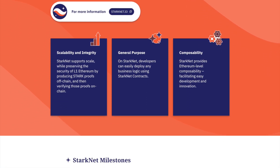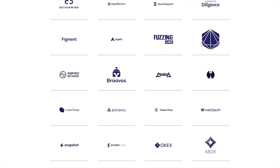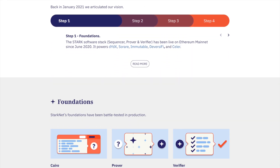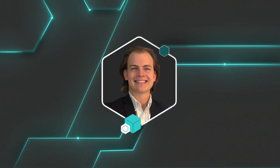StarkNet is a leading layer 2 scaling solution for the Ethereum blockchain. The StarkNet wide release with developer tools from Infura provides highly anticipated benefits to developers and end-users alike. I'm Jack, and on Eat the Blocks, we help Web 2 developers get into Web 3.